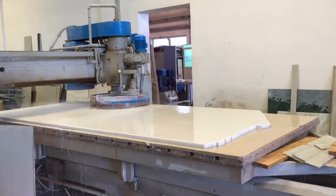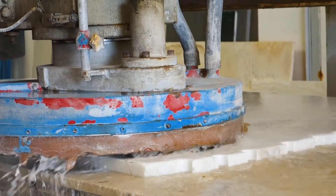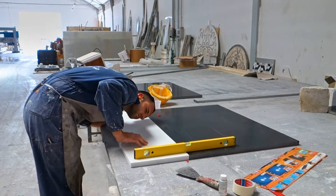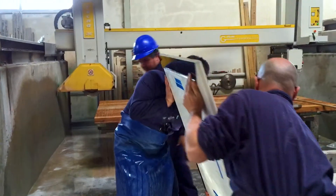The portion of the quarry where we were able to get this stone has somewhat of a protected status because of historical reasons — this was the part of the quarry where Michelangelo actually sourced stone from, so there's a historical side to it as well.